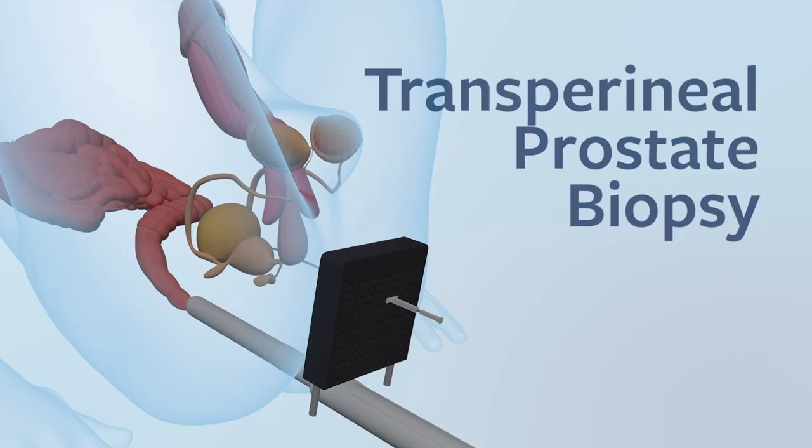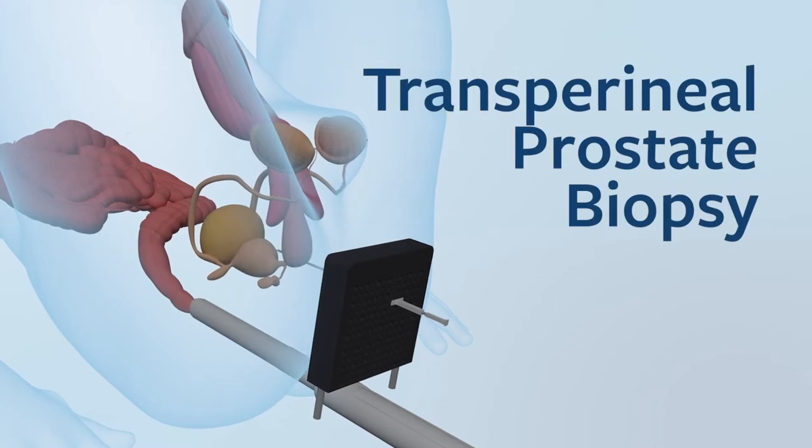Hi, my name is Dr. Matt Winter and I'm a urological surgeon. I am pleased to welcome you to this video discussing transperineal prostate biopsy. A prostate biopsy is the removal of tiny samples of prostate tissue which is then sent to the pathologist to determine if any prostate cancer is present. I perform transperineal prostate biopsy as this is the best way to reduce infective complications.